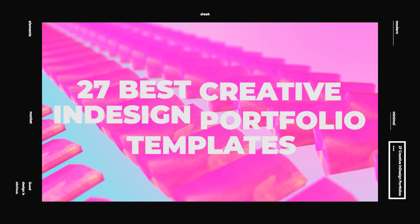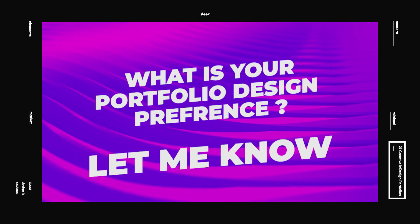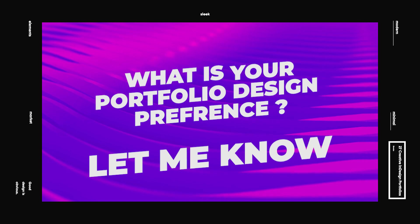And there you have it — 27 creative InDesign portfolio templates that will make showing off your work a breeze. What do you prefer in a portfolio? Sleek and minimal, or bold colors and plenty of information to team up with the work inside? Let me know in the comments below — I'd love to hear what you think.